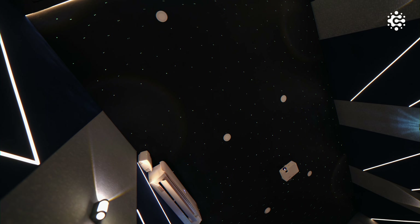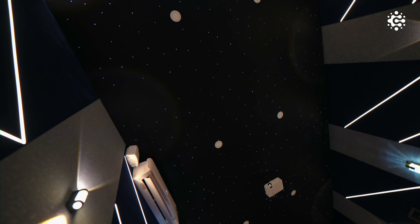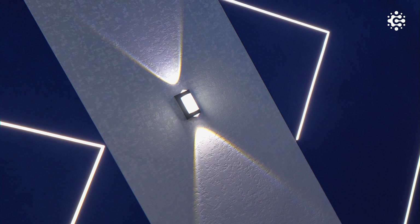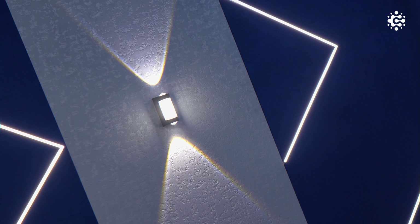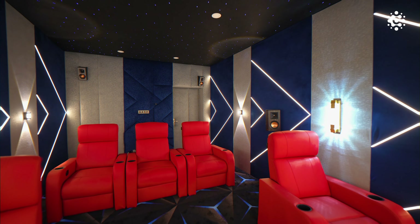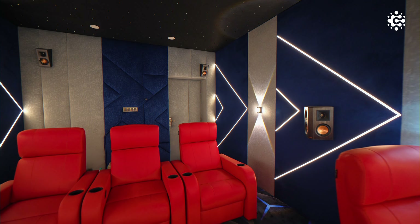In the ceiling, the acoustics are specifically designed using a fabric gripper system. On the side walls, we have also used acoustics with a fabric gripper system, and at the same time, we have used upholstery.